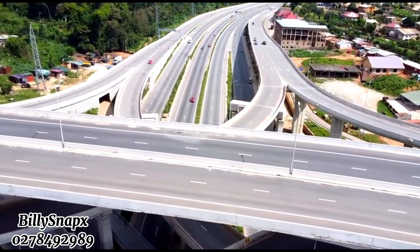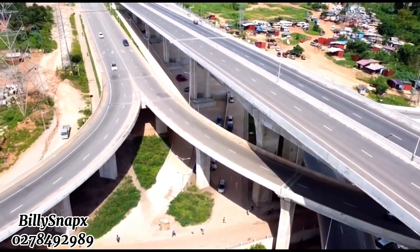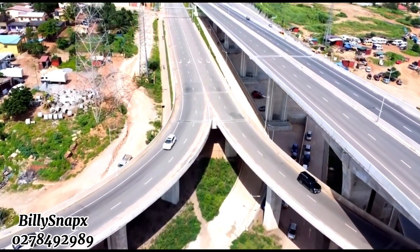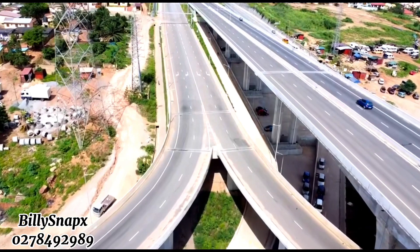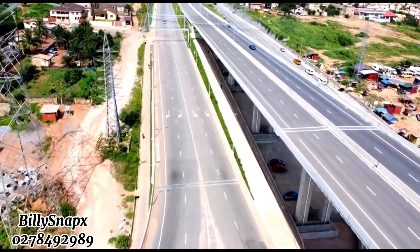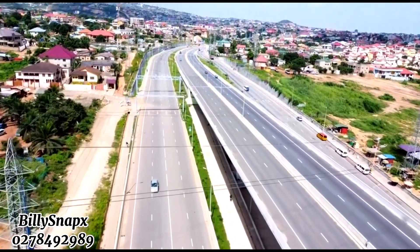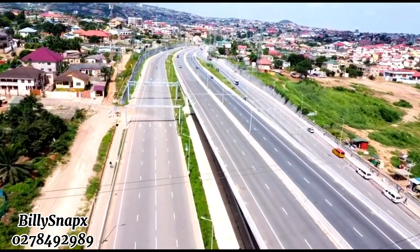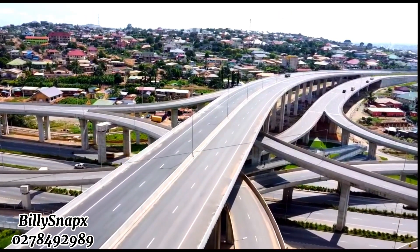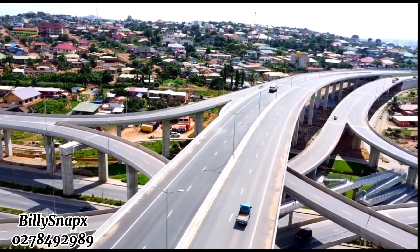This is the second largest interchange in West Africa. As you can see in the video, it's very nice and huge. There are a lot of greens here that make the road so nice — they planted a lot of flowers and greenery which will help the road take its full shape and beauty.